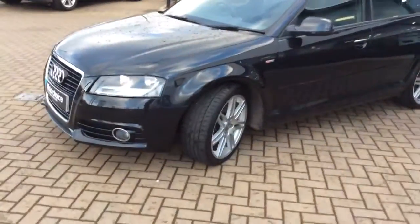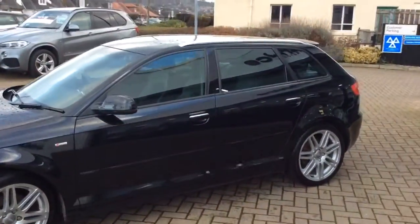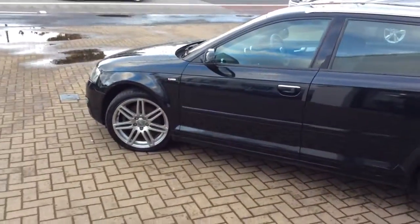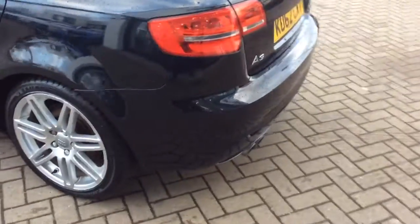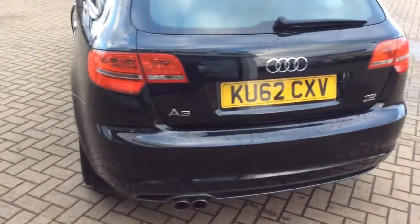This is your S-Line edition with S-Line alloy wheels, S-Line badges, and chrome roof rails. It's a 2.0-litre diesel, 4-wheel drive, only 3 owners from new and only 35,000 miles. We've got rear parking sensors.